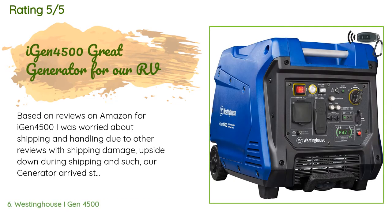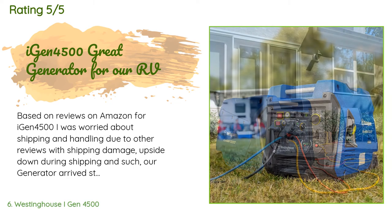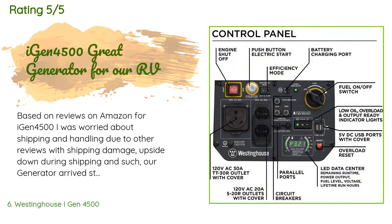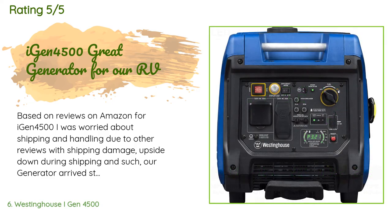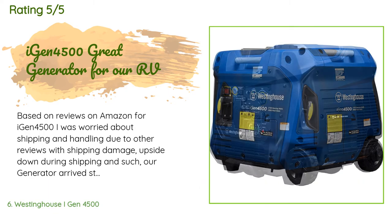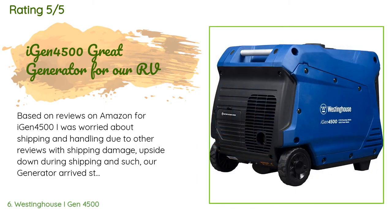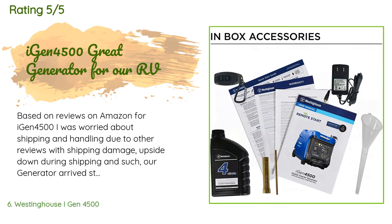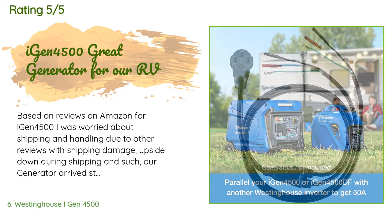A customer said: Based on reviews on Amazon for the iGen 4500, I was worried about shipping and handling due to reports of shipping damage and units arriving upside down. Our generator arrived strapped down to a pallet — no damage to the generator box or generator. The delivery company rolled the pallet into our garage. Reviews also mentioned the 30-amp plug being upside down, but our unit had the plug oriented correctly. Some reviews said the battery was loose; ours was strapped in solid.